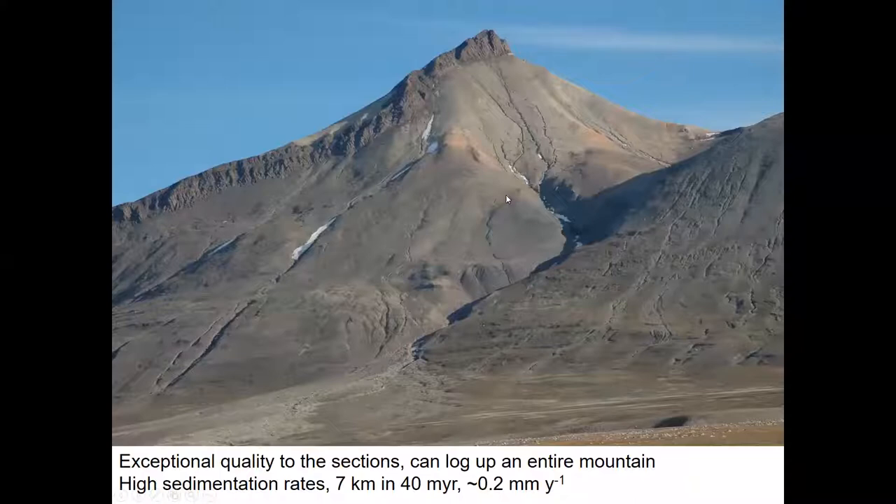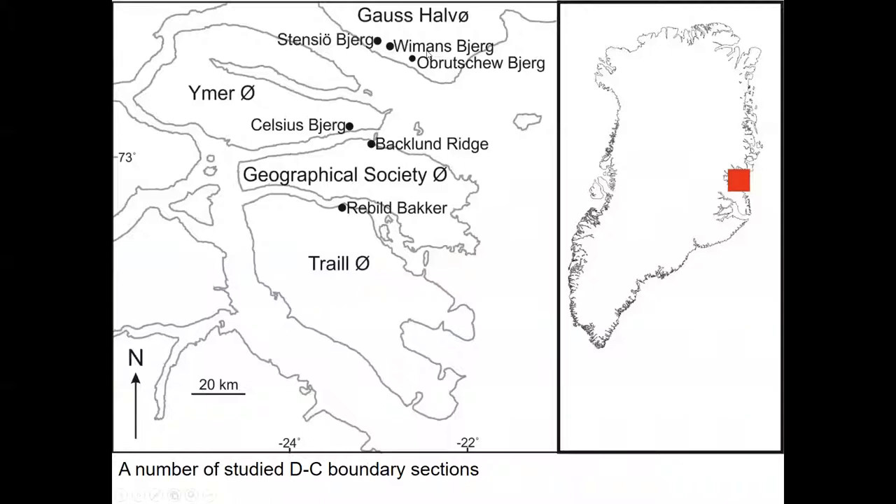One of the reasons we go is the exceptional quality of the sections. There's a mountain backbone ridge where you can take a tape measure out of your pocket and measure the entirety of it, capturing all the geology. It's capped with a sill at the top, which is why it's a bit spiky. We've got something like 40 million years with seven kilometres of sediment. If you go to the shallow marine sections in Germany and Belgium, there's much less sedimentation rate and you can't capture the same number of events at that resolution.